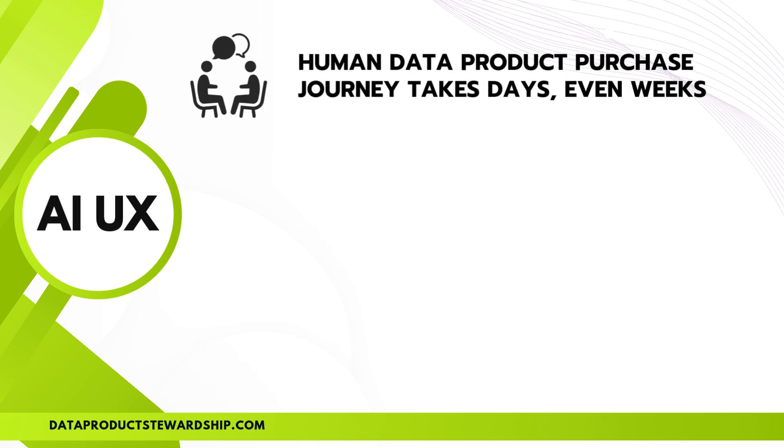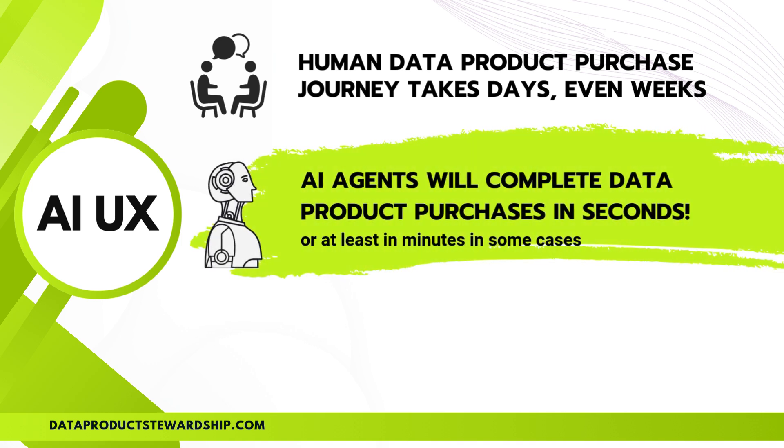The way we buy data products is about to change forever. Traditionally, the human-driven data product purchase journey takes days, sometimes even weeks — involving lengthy discussions, contract negotiations, manual comparisons, approvals, and complex onboarding processes. Now, enter AI agents. Instead of waiting on human decision-makers, AI agents analyze, compare, and complete purchases in seconds, or at most a few minutes.